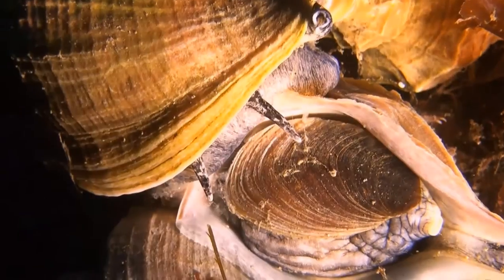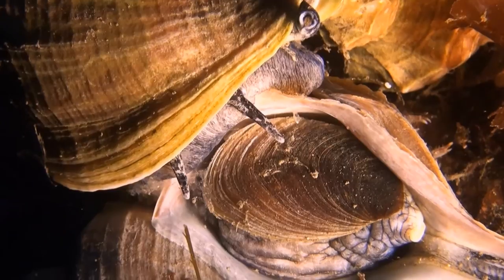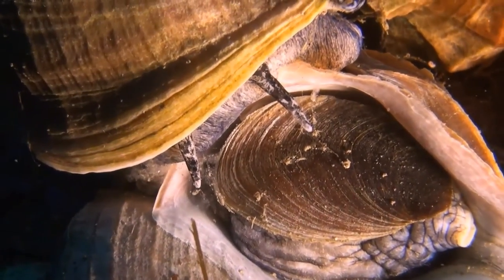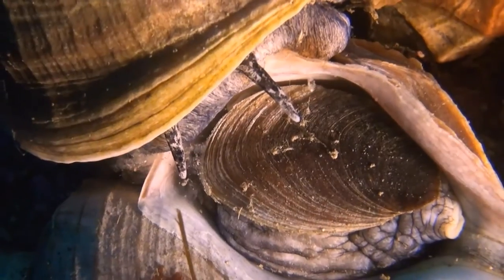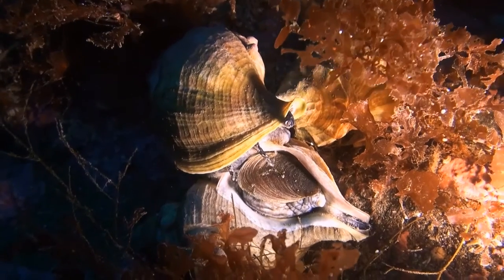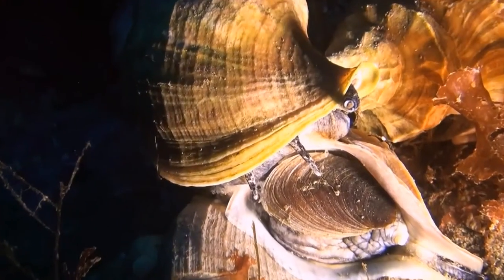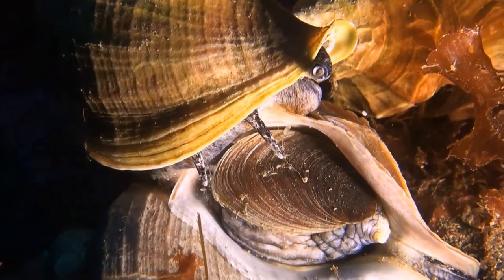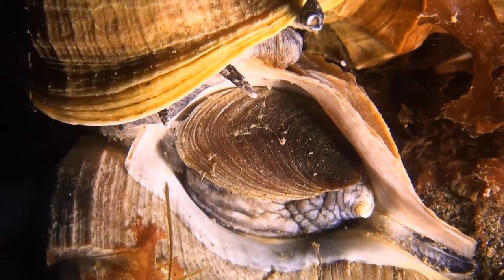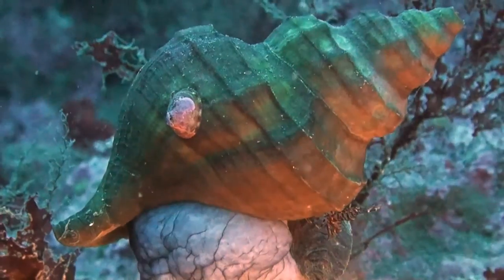And here we'll just allow the pictures to tell their story. But what exactly is he up to here? He's perhaps sowing his wild oats — or at least his semen. The small snail on the large Neptune whelk is a blue rayed limpet.